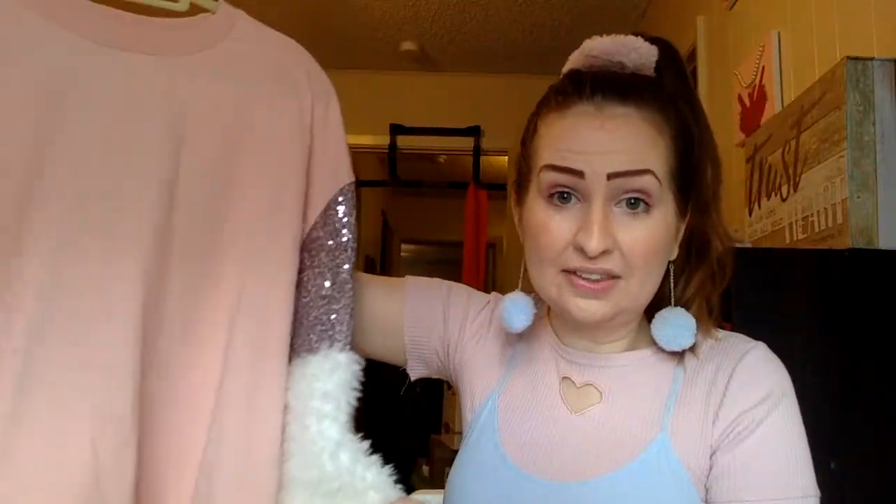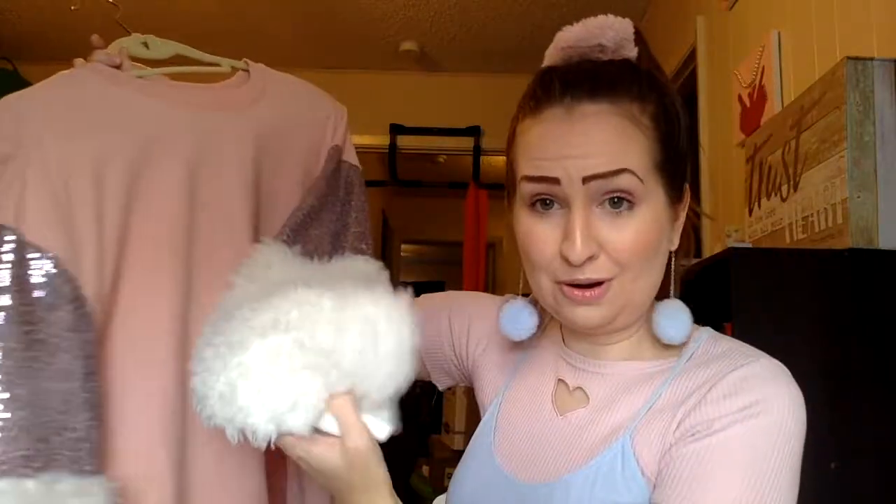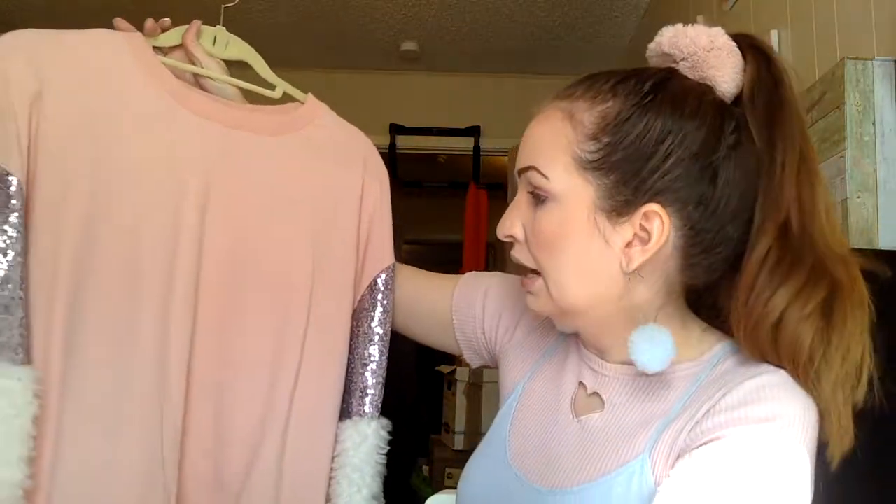I've only been able to wear this really around the house right now because, like I said, it still feels like the middle of summer outside, and it's probably going to feel like that for the next month and a half. So I haven't really had a chance to wear this much, but what I loved about it was the sleeves — like that last sweater, it has very unique sleeves. It's got the sequins and the fur, which I've never seen fur like this on a sweatshirt before, and I thought it was really fun and an interesting detail. It's not very fuzzy on the inside, it's pretty lightweight.